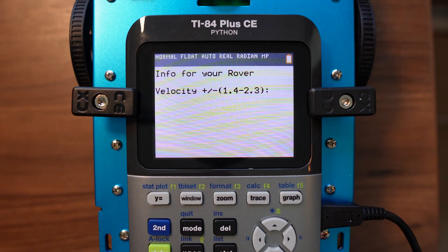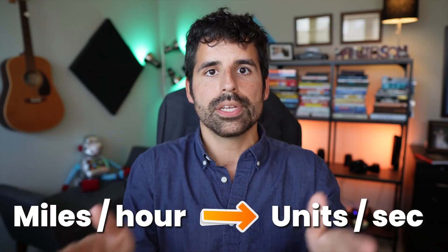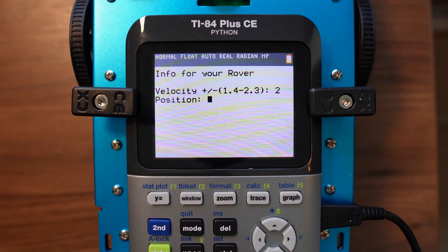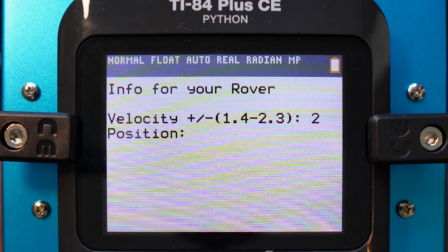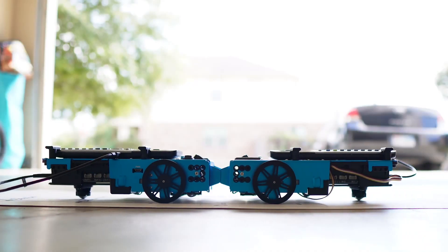The first question the program asks is: what's the velocity? We know the velocities from the original word problem — with our first rover, the velocity was two miles per hour. In the context of this demonstration, miles per hour become units per second, so two miles per hour is actually two units on the number line, each unit being 10 centimeters, every second. The next question asks for the position of the rover — where on the number line in relation to zero is it? Then it asks for the time of intersection: how many seconds until the two rovers collide? This tells the rover how long to run at that velocity, so if they do everything right, the two rovers should come together and stop right at the point of collision.